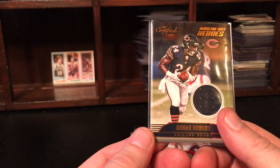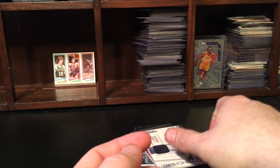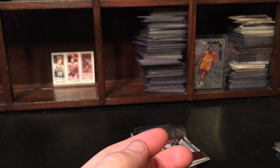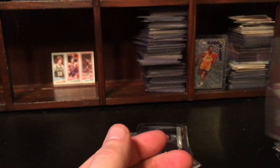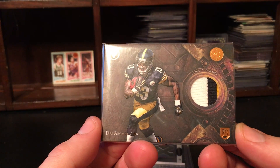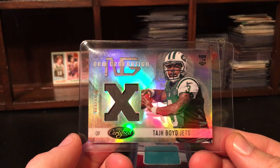Jordan Howard — a 2017 Jordan Howard card, pretty cool. This is a pretty good one — Marshawn Lynch, out of 175. A CJ Spiller out of 299. Is this another CJ Spiller? Yeah — Totally Certified, Certified Fabrics, out of 100. Look at this patch — Dri Archer. I have no idea who that is, but cool Steeler patch there. I hate the Steelers but some of you might want that.